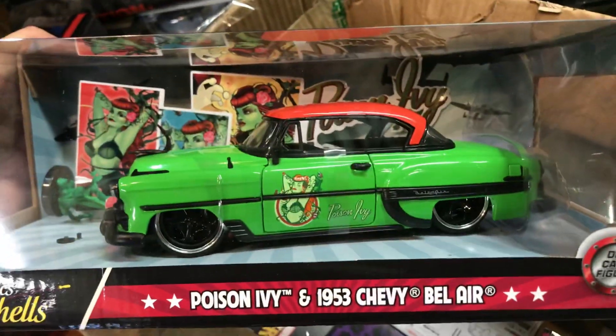Here we have the Muscle Machine radio control Nissan 350Z. This is a Poison 53 Chevy Bel Air — pretty cool, that's crazy. Another 53 Chevy Bel Air. Pretty nice, not bad.